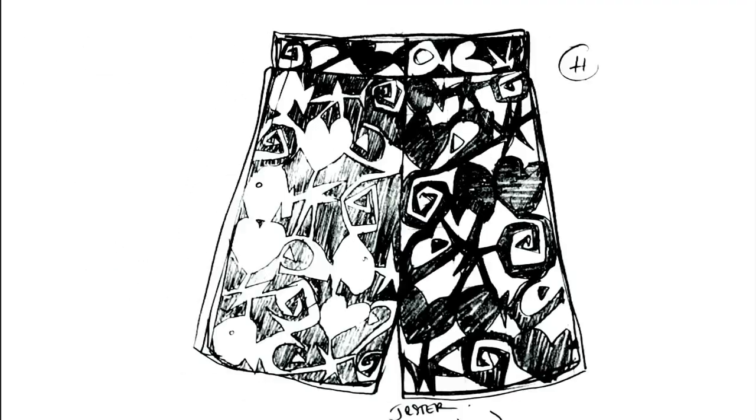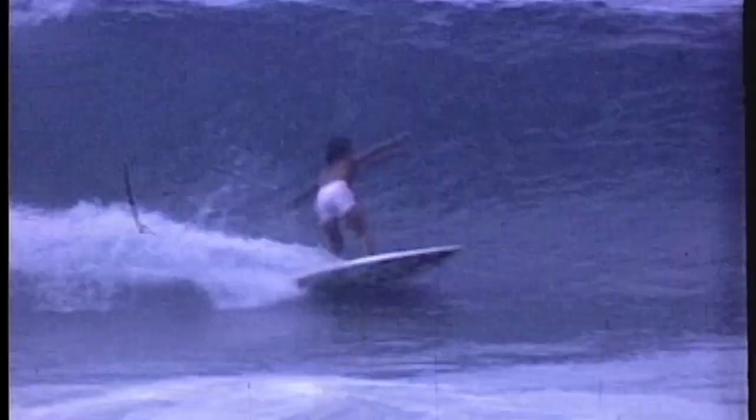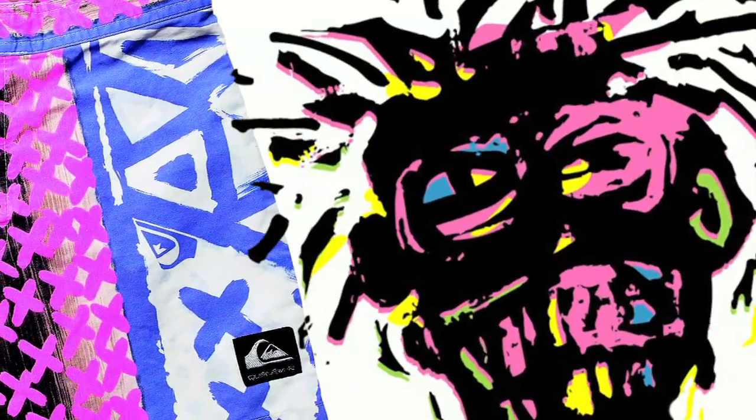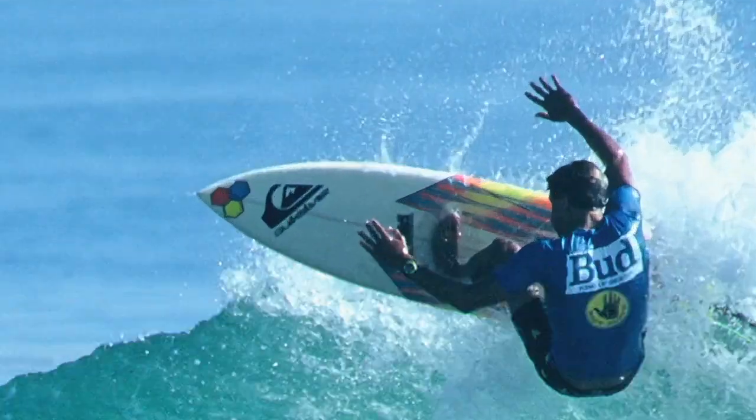Quiksilver developed the first stretchy board short, the ST Comp, in the 80s. We were using Quiksilver artists Peter Webb and Simon Buttonshaw. Along with that came color, polka dots, checkerboard prints, echo beach, punk rock, and war paint. The 90s saw the advent of flight satin, quick dry materials, as well as the debut of Kelly Slater in black and white — remember the star trunks?